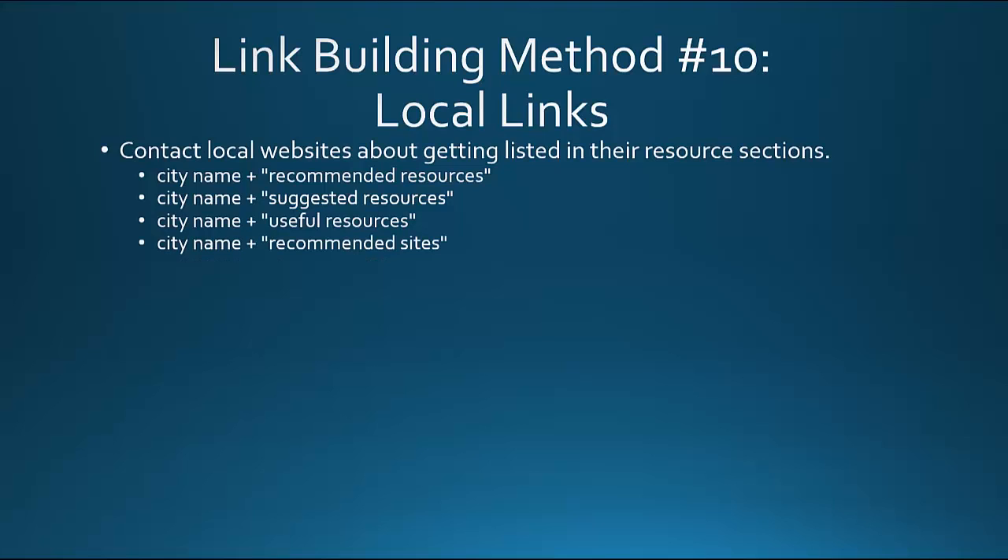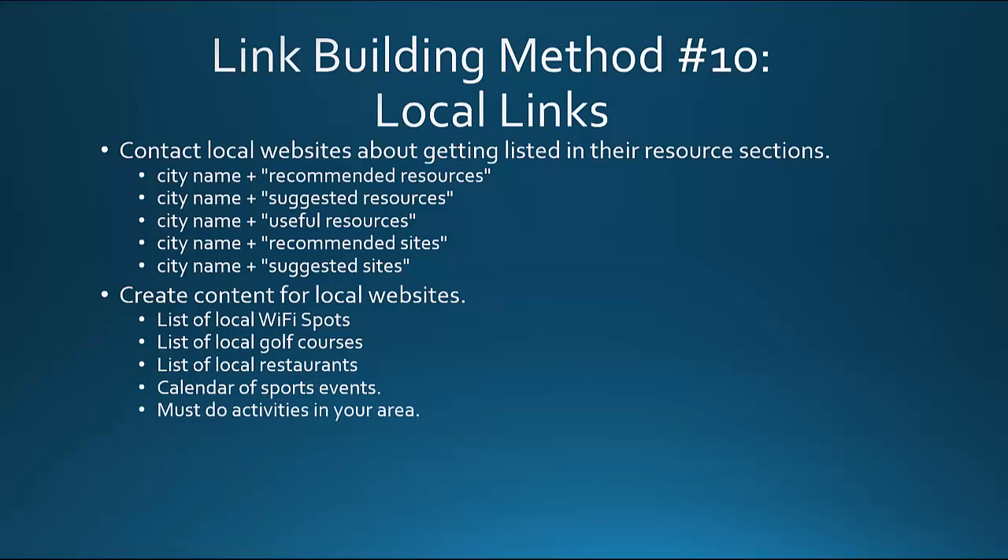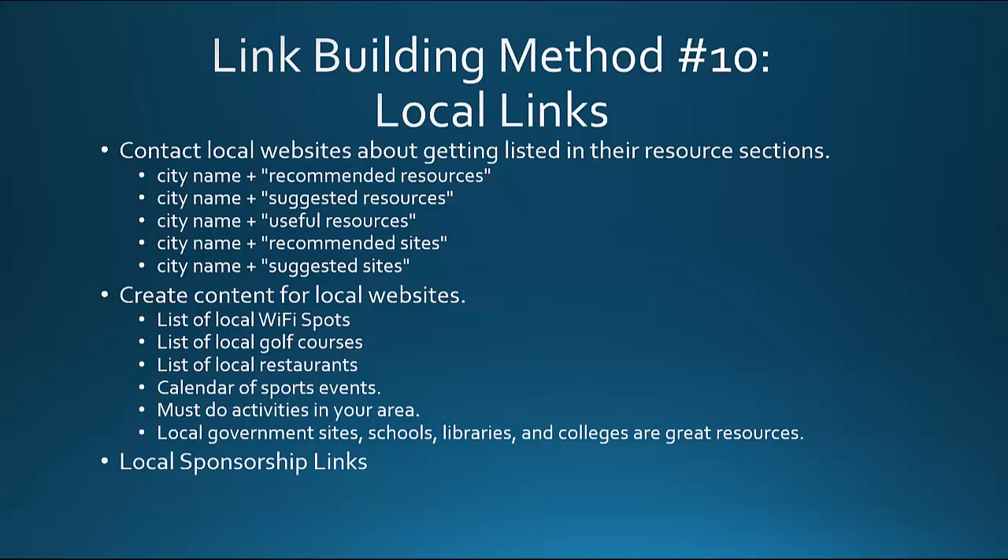Search variations include: suggested resources, useful resources, recommended sites, and suggested sites. Create content for local websites — for example, a list of local Wi-Fi spots, local golf courses rated top 1 to 10, top 5 local restaurants, a calendar of sporting events, or must-do activities in your area. Local government sites, schools, libraries, and colleges are also great resources to link to or try to get links from. For local sponsorship links, look for sponsorship opportunities locally that lead to backlinks — search your city name plus 'thank you to our sponsors' in quotes to find pages with sponsorship listings.